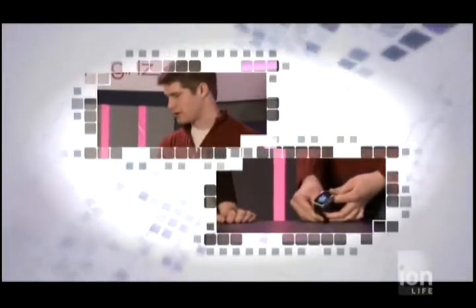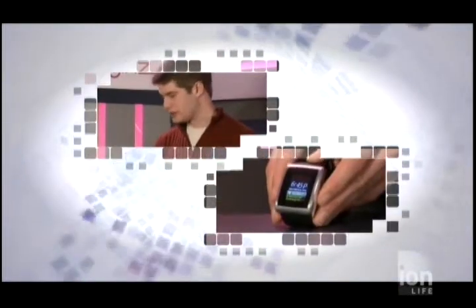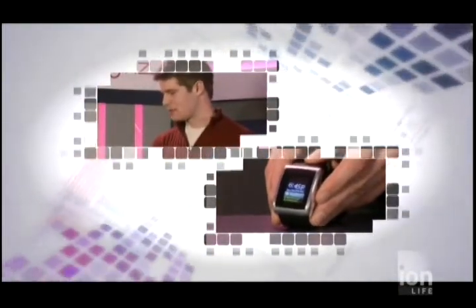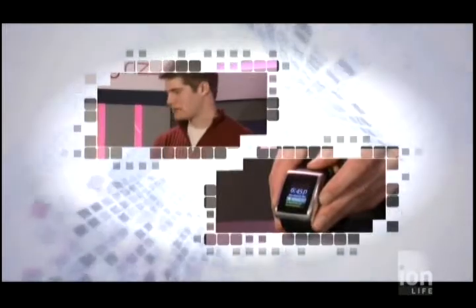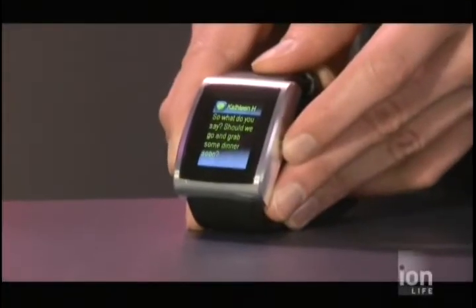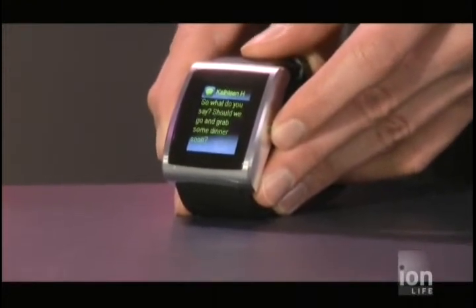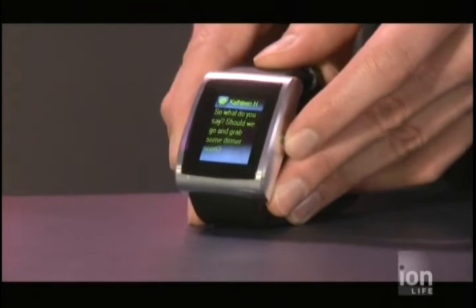The watch works by displaying the message that you just received on your BlackBerry on the screen. For example, when you get a new text message, the watch vibrates at the same time as your BlackBerry, and up pops the person who's sending you the message and a little bit of the message. If you click one button, you can instantly see the entire text message right on screen. It's really clear — it has enough characters to display also a Twitter message, for example.